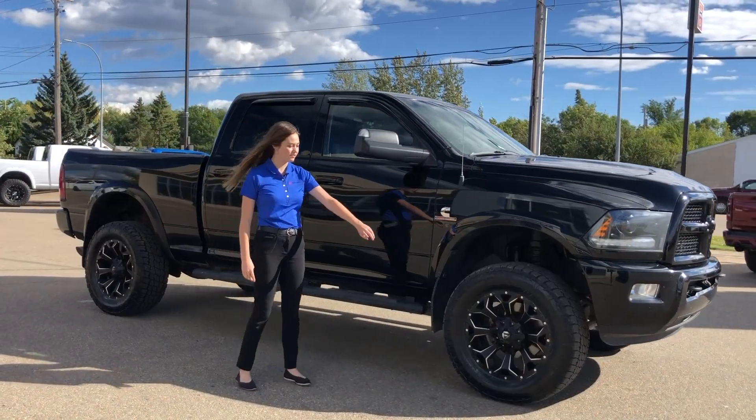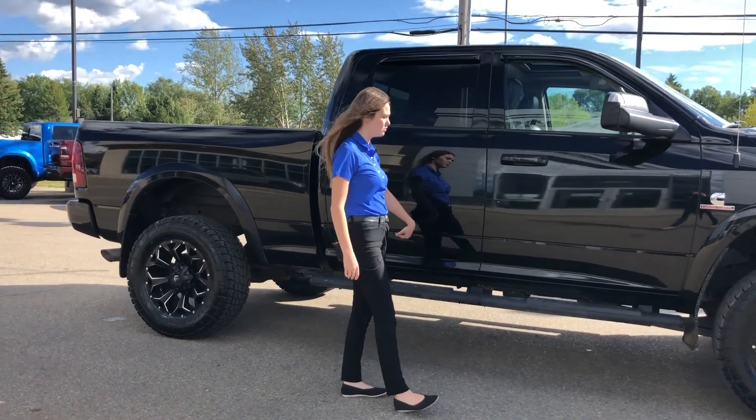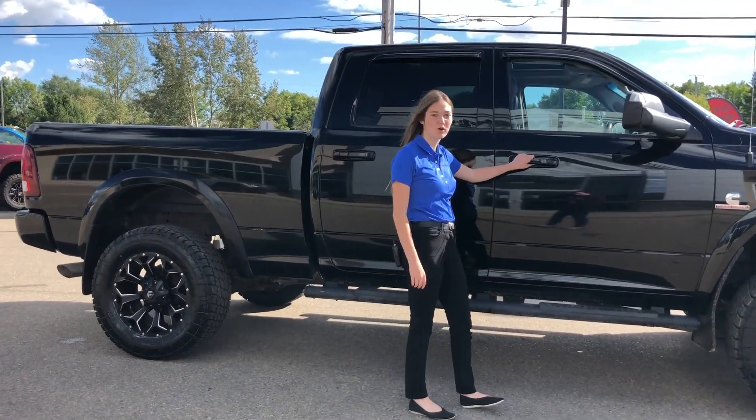Along the side this one does have your 20 inch fuel rims as well as your flip out tow mirrors. It also has cab length running boards as well as colour match door handles with proximity entry.